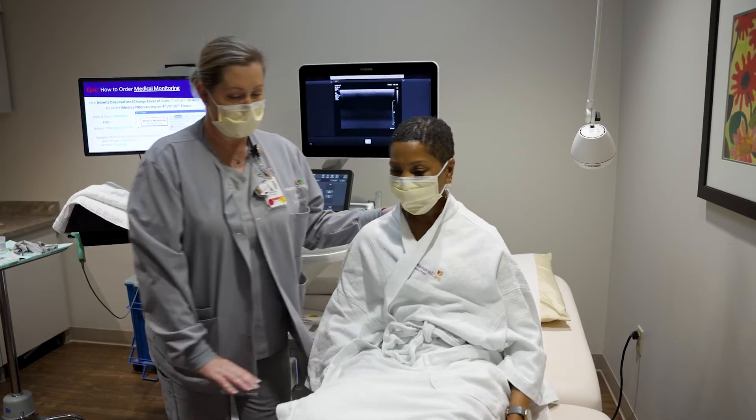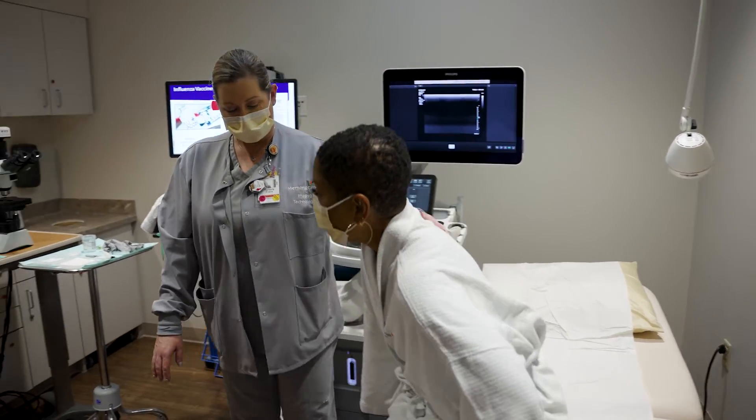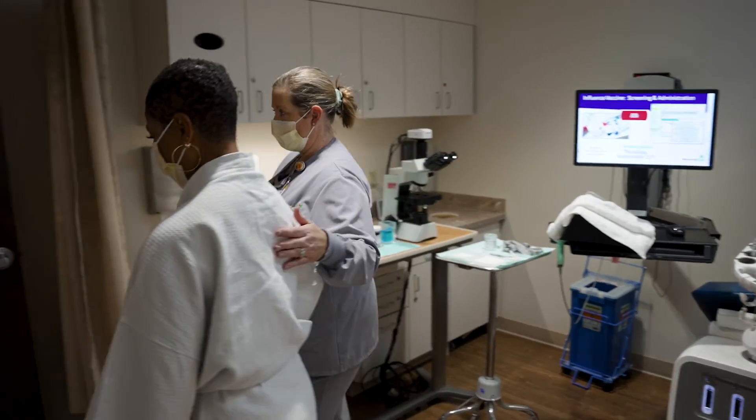A report will be sent to your physician, and you also will receive a letter in the mail within a few days explaining your results. That's it!